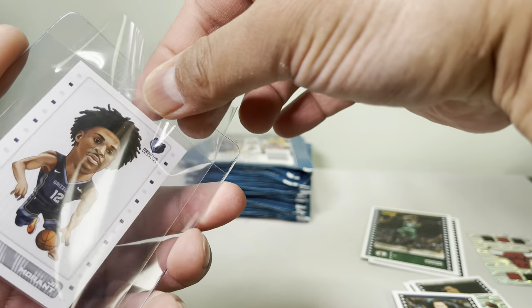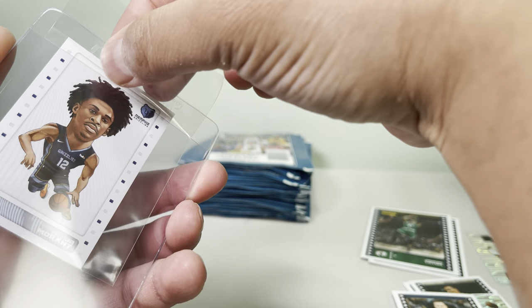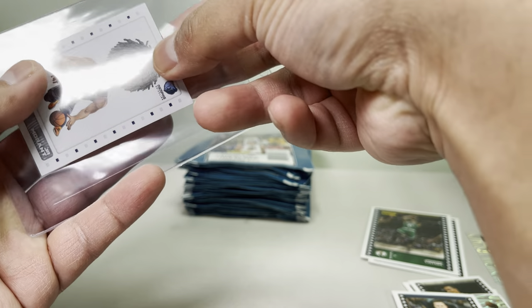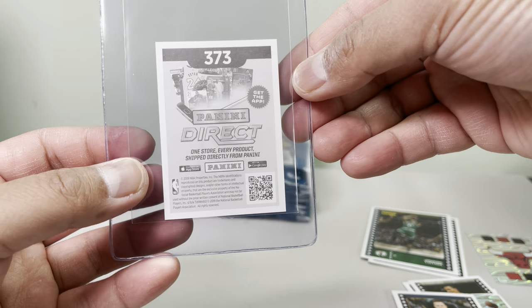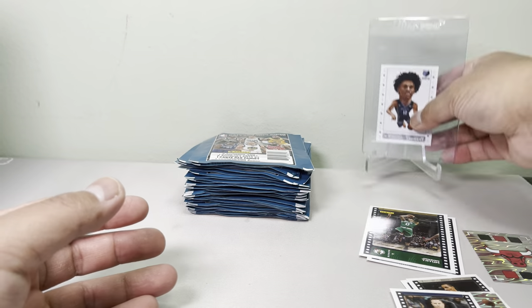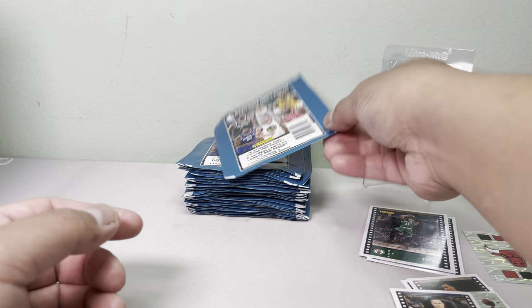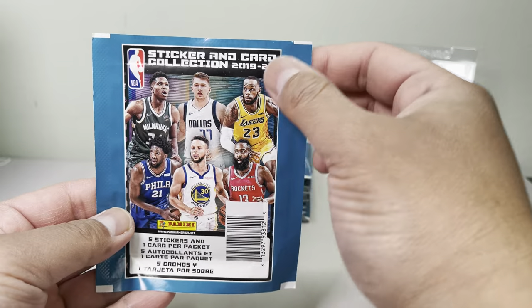I want this card to be at least a PSA 10 — this is a rookie card. I'm not sure if it's worth much but I'll check it out later. Let's keep going. I bought a whole bunch of these 2019 packs, so you guys are gonna find 2019 cards.